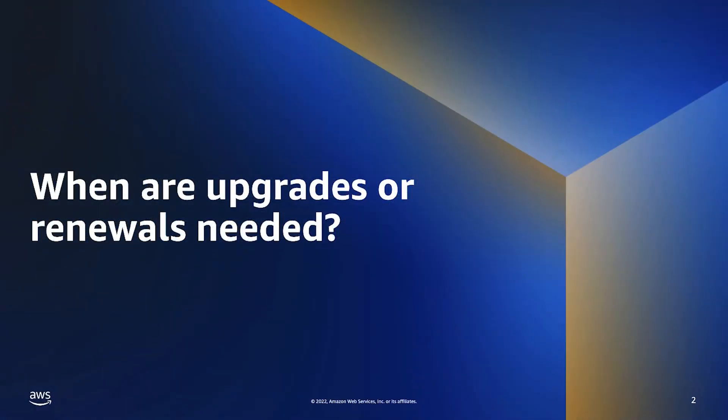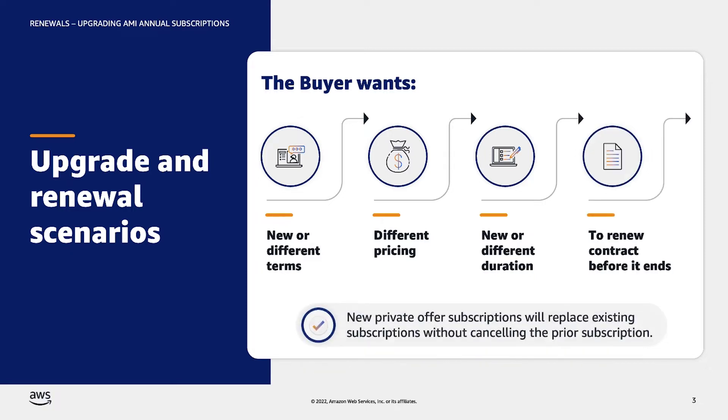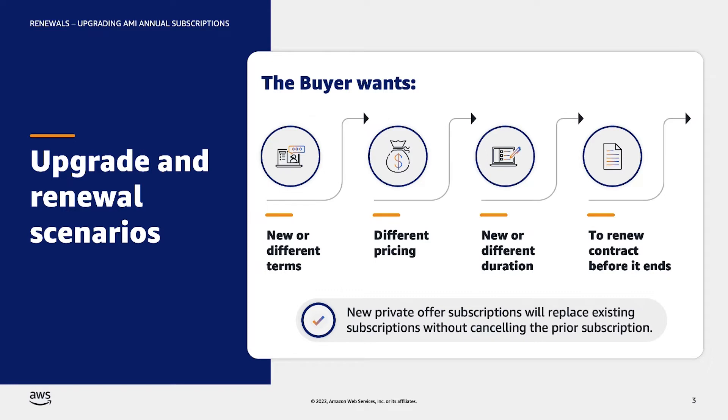First, let's look at some common upgrade and renewal scenarios. A private offer upgrade or renewal is needed when the buyer needs something different than what they are currently subscribed to in AWS Marketplace. There are four reasons to facilitate a buyer upgrade or renewal for an annual subscription: the buyer would like new or different terms, a different price per dimension or instance type, a new or different duration, or to renew their contract before the existing contract ends. The buyer's previous AMI annual subscription does not need to be cancelled, and when a buyer subscribes to the new private offer, it will completely replace their current subscription.